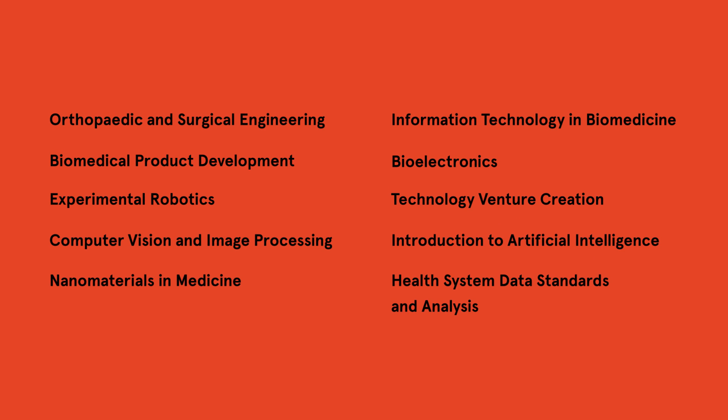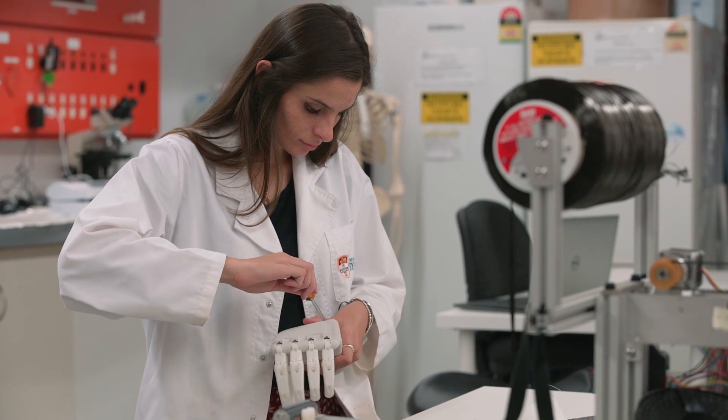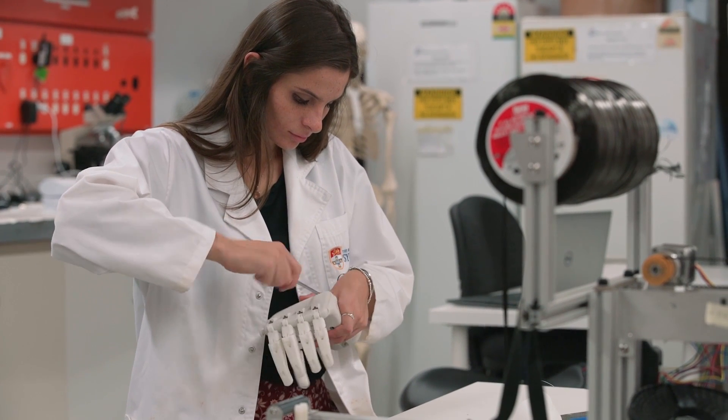There are 25 electives available and these will take you to the very cutting edge of innovation. As part of my summer internship, I got to work with Dr. Justin Bobbin in developing and prototyping a 3D printed prosthetic hand.